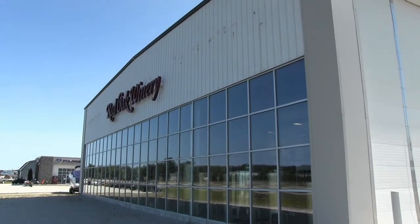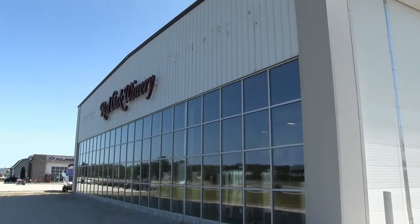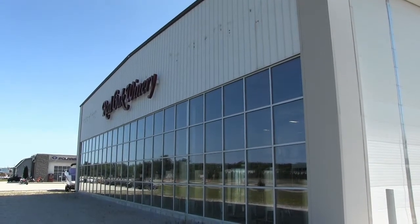Please stop in at Red Oak as you're coming in and out of Sturgeon Bay. We're right off of Highway 57/42 just outside of Sturgeon Bay.